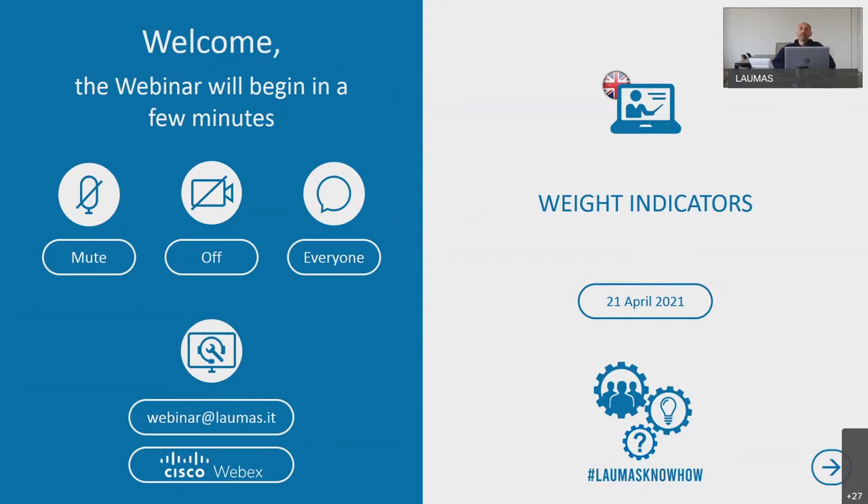Hello everybody, good day. Let me introduce myself. I am Luca Fanni. I've worked at Lauma's sales department for 15 years. I'm glad to have a new year today. I hope all of you are fine. During the webinar you can place your questions on the topic, and at the end of the presentation there will be a Q&A session led by engineer Matteo Grisanti, who works at the R&D department in Lauma. With his collaboration, we are answering your questions.